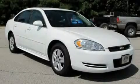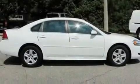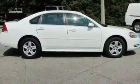This is a 2010 Chevrolet Impala. It has a 3.5-liter six-cylinder engine and a four-speed automatic transmission.